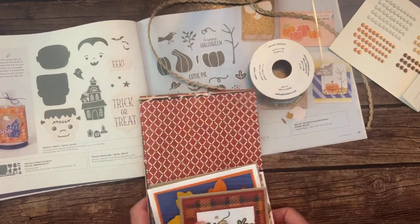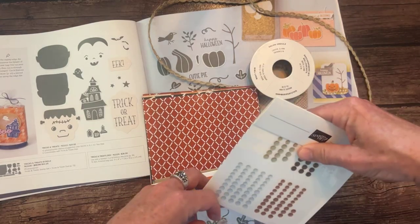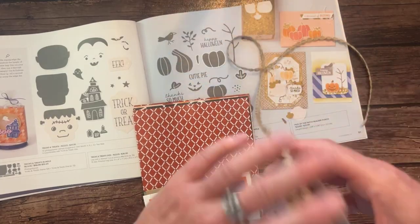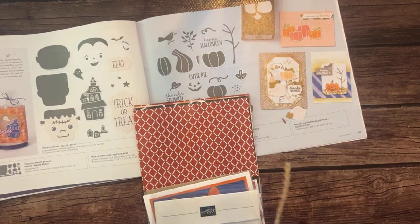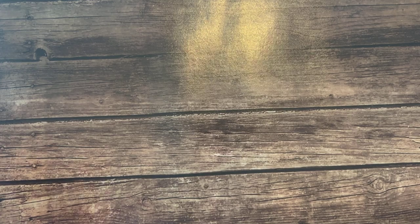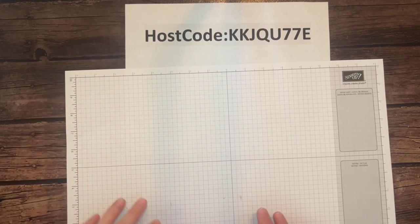RSVPs are due by the end of the month on Friday, September 29th — that's our next Facebook Live and the last day to RSVP. Kits will ship out no later than October 10th, hopefully sooner. We are finally going to do our stamping! I feel like I've done a lot of talking, but there's been so much good stuff to share.